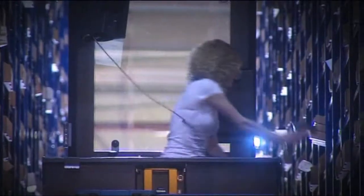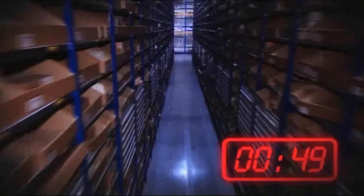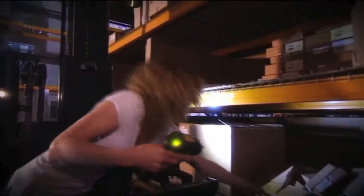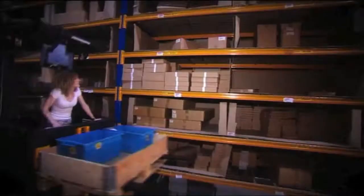Student Franziska switches on the warehouse navigation. In the aisle, she simply accelerates. The warehouse navigation drives her directly to the first pick, and the lift is timed perfectly.